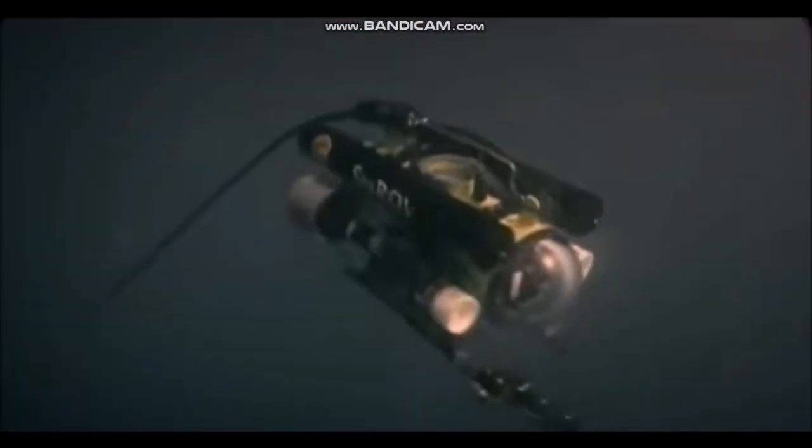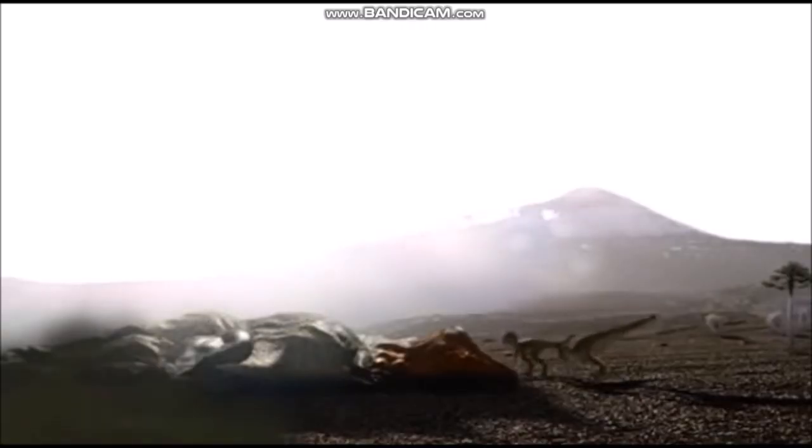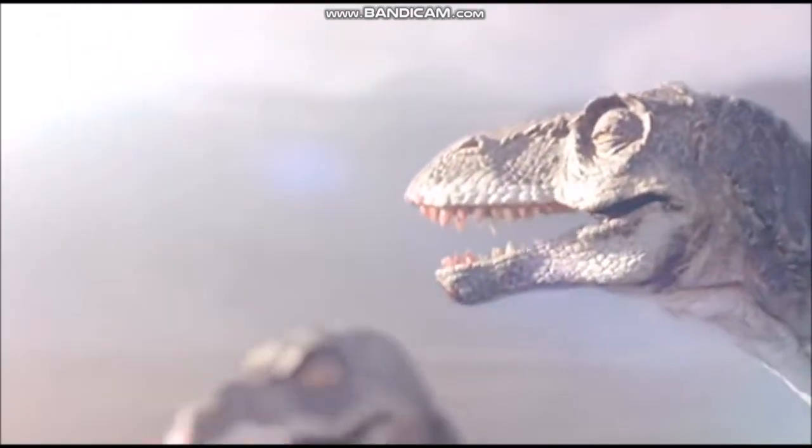Mosasaurs were gigantic lizards closely related to living monitor lizards. They lived during the late Cretaceous period. All of these marine reptiles lived on a diet of fish, squid and shellfish. The largest plesiosaurs often ate other marine reptiles. With the exception of turtles, all marine reptiles became extinct at the end of the Cretaceous period.